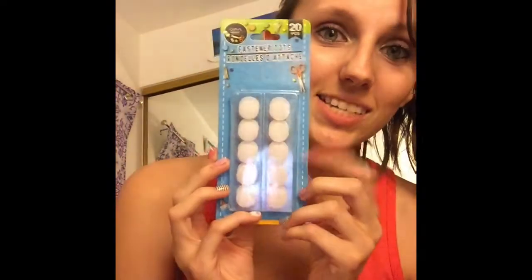I bought these Velcro dots. I thought they would be nice to hang stuff on the wall that doesn't really need a tack — just paper items. Like that picture up there being held up by tape. I figured I could put some of these on there and it would stick better than the tape falling off after a while.